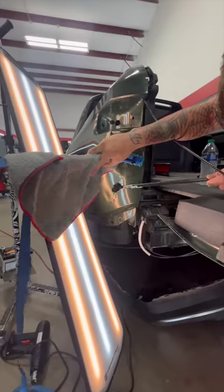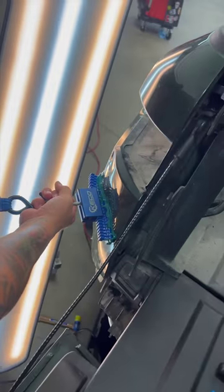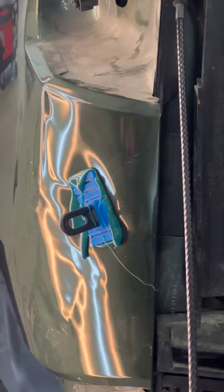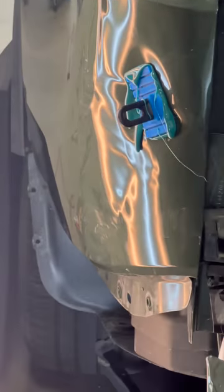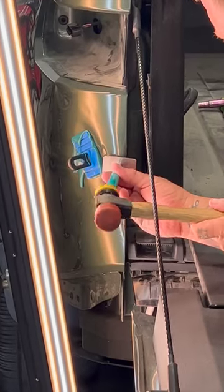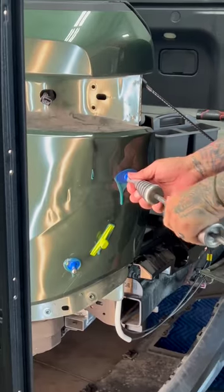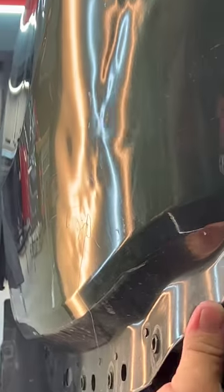That just seemed very excessive to the client and he did some research and saw paintless dent removal might be an option. With a lot of back and forth, a lot of videos and photos, we wanted to make sure this was something we could have a successful repair with. We decided to go for it and he put it on the transport truck and had it shipped down here to us.